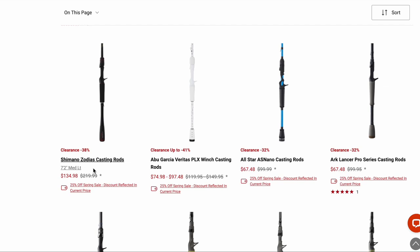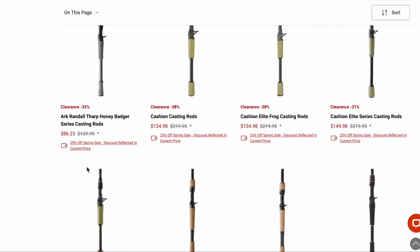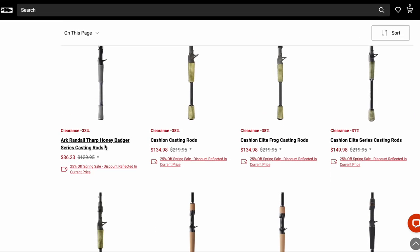Sometime over the holidays I ordered a 6'10" medium heavy to use for fluke fishing and maybe working a popper — a little shorter rod with a heavier power rating. What I got was a good discount on the rod even though it wasn't listed as being on sale. So maybe they'll do that again.